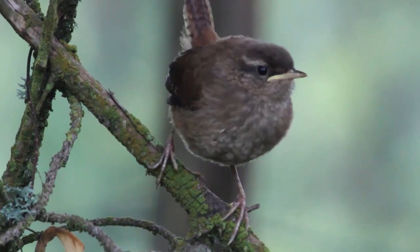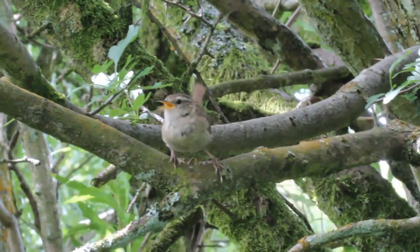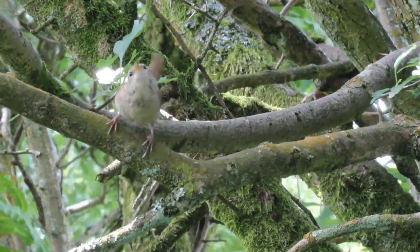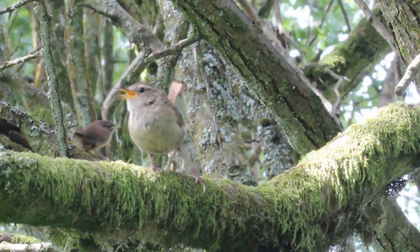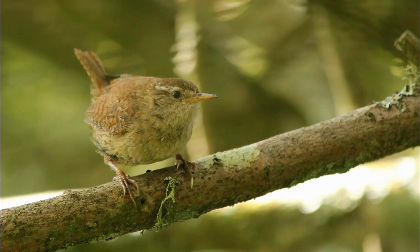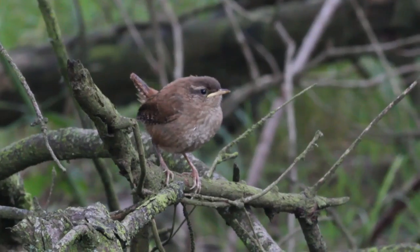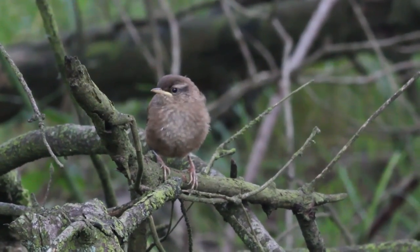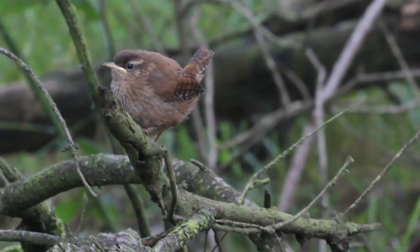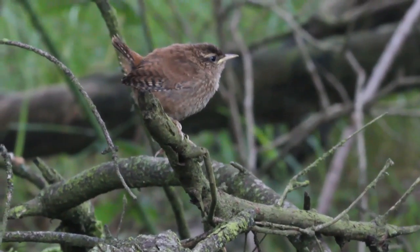I wanted to find these wrens - they're pretty little things - but also what you think of most as some of the most typically British summer birds. The swallow, I guess, so it's nice to catch a few of them sat on the wires. These ones are just singing; they're already nesting.